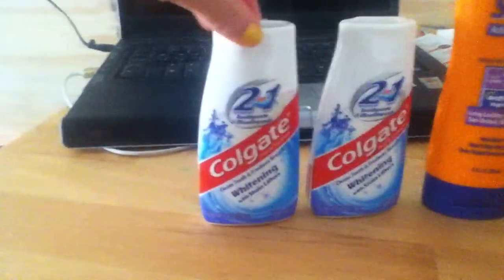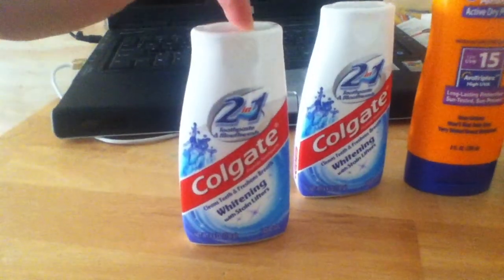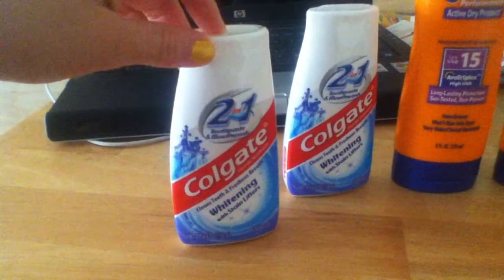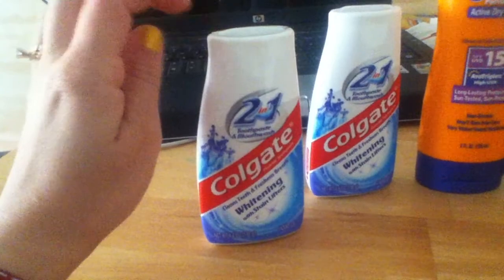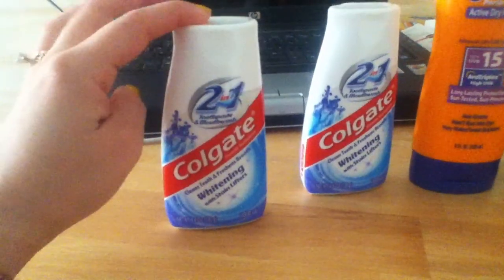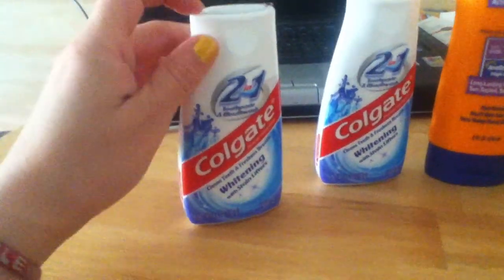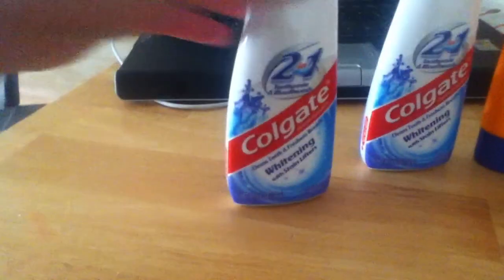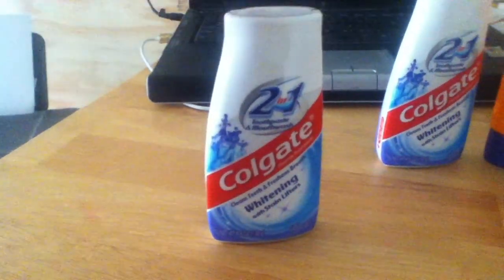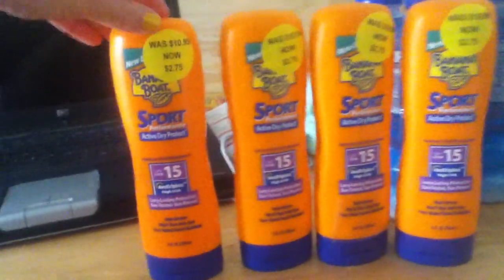At Walgreens, these are buy one at $3.49 and you get a three dollar register reward back. In this Sunday's newspaper there was a 50 cent off coupon, so it's $3.49 minus the 50 cent coupon which makes it $2.99. You'll pay around $3.24 including tax, and you'll get three dollars back.